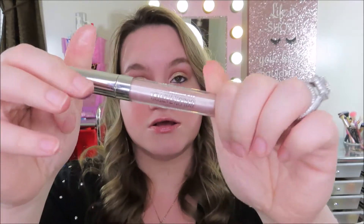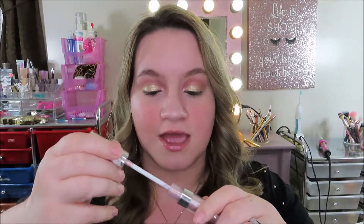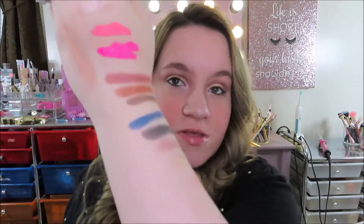Last but not least — number thirteen — is the Maybelline Color Tattoo Eye Chrome. I only have one, in the color Gilded Rose. It looks like a concealer tube but it's actually an eyeshadow. Here's the swatch on my knuckle. They have a bunch of different colors and it was about nine dollars.